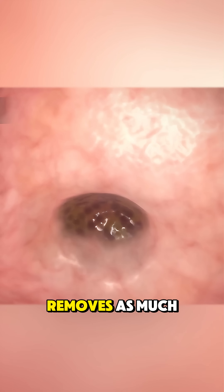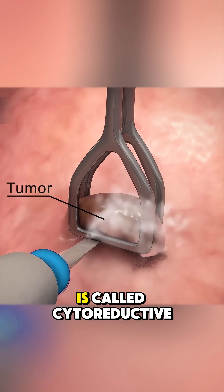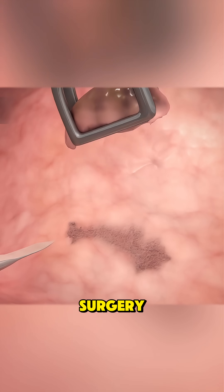First, the surgeon removes as much of the visible tumor as possible through surgery. This is called cytoreductive surgery.